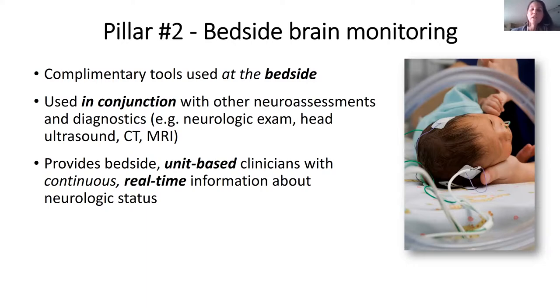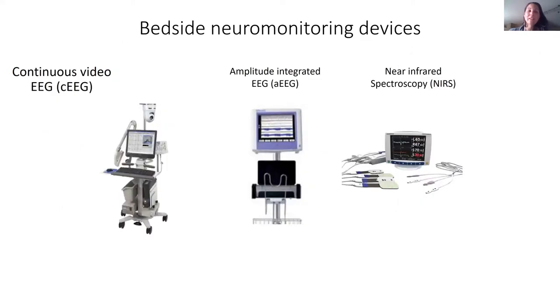We spent a lot of time on brain monitoring tools used at the bedside in conjunction with other tools, providing real-time, unit-based, 24/7 information—not reliant on someone else to view them, just like our heart rate and saturation monitors. We divided neural monitors into two groups: cerebral function monitors looking at EEG activity, and brain perfusion monitors—near-infrared spectroscopy, or NIRS, devices.